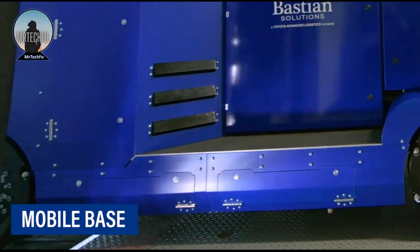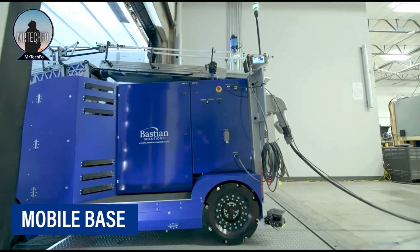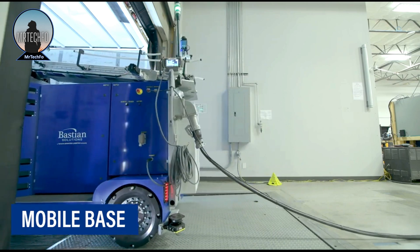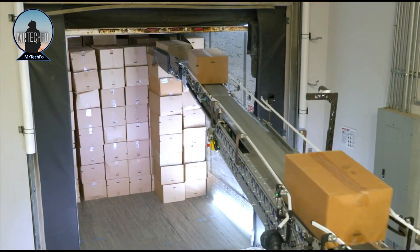The Ultra Blue Mobile Robot can load and unload a variety of boxes and cases, including those that are irregular in shape or size, as well as boxes and cases stacked on pallets. The robot performs these steps without human labor intervention or lifting of loads.